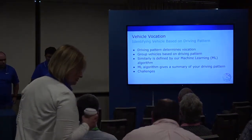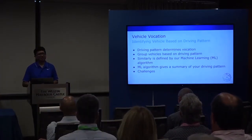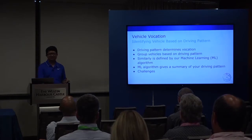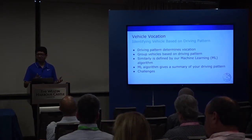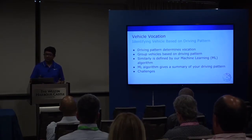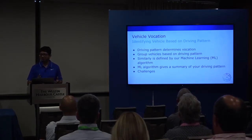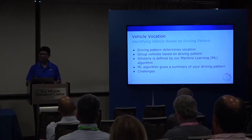Vehicle vocation identifies your vehicle based on your driving pattern. If two vehicles have the same driving pattern, we group them together. If they have different driving patterns, they belong to different groups. We use a machine learning algorithm to do this grouping. But before diving into machine learning, let me explain what driving pattern actually is and what data we use to define it.